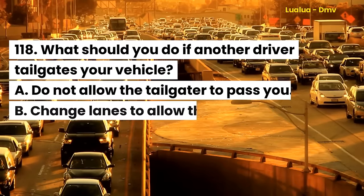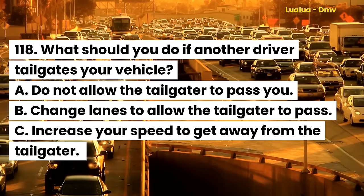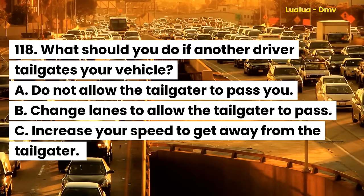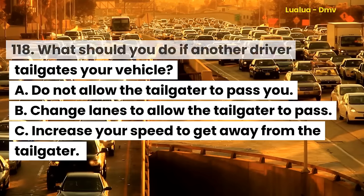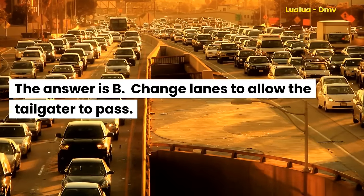Question 118. What should you do if another driver tailgates your vehicle? A. Do not allow the tailgater to pass you. B. Change lanes to allow the tailgater to pass. C. Increase your speed to get away from the tailgater. The answer is B. Change lanes to allow the tailgater to pass.